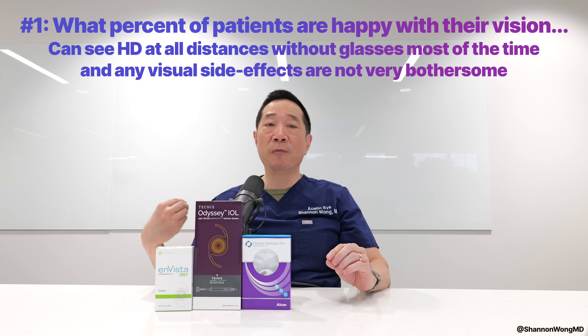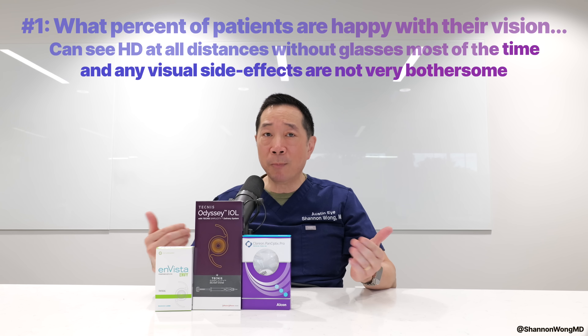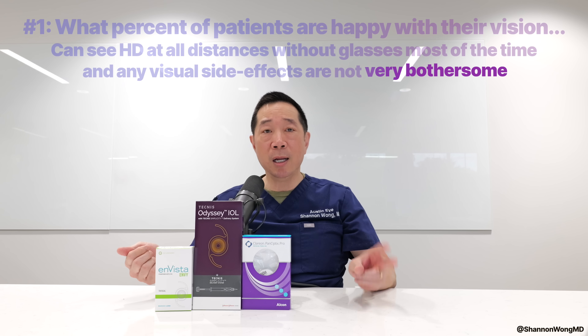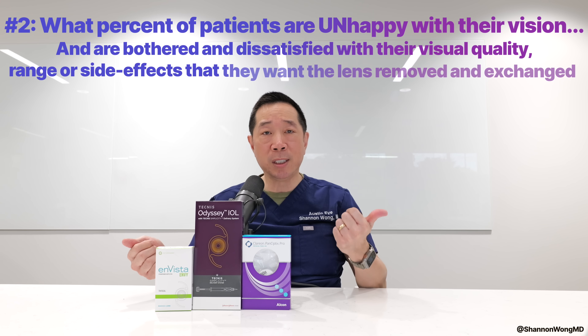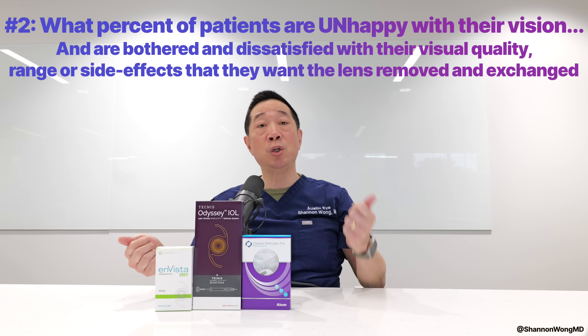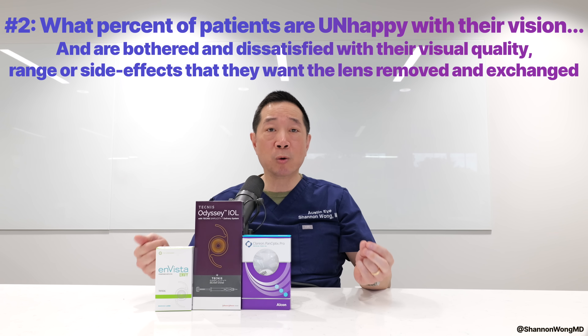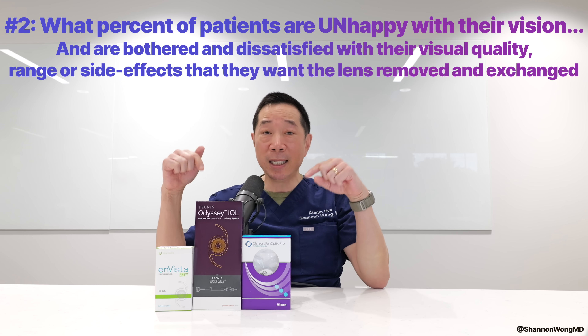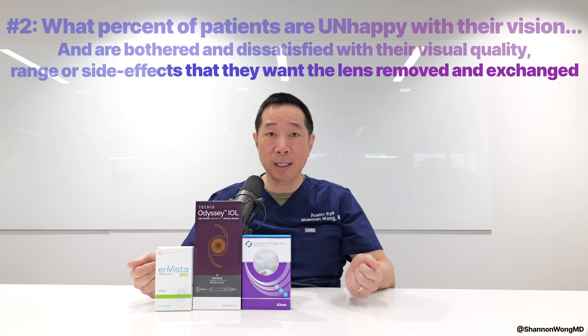And if they notice imperfections to their vision, the imperfections don't really seem to bother them that much. And number two, what percent of patients are unhappy or dissatisfied with their visual quality, range, or side effects to a degree that they actually want to have their lens implant removed and replaced with a different lens implant.